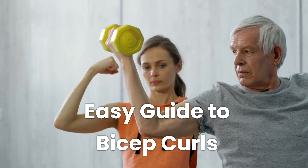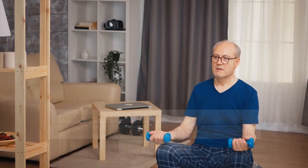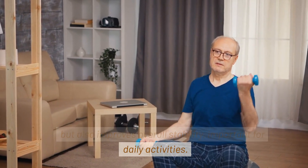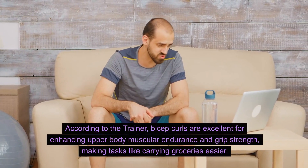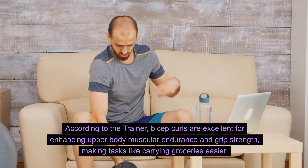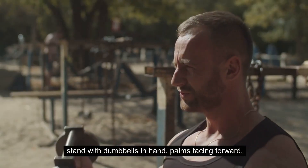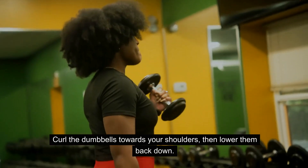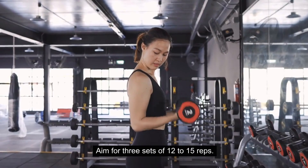Easy Guide to Bicep Curls. Easy bicep curls for better arm strength as you age. This simple exercise not only shapes your arms, but also improves overall stability, important for daily activities. According to the trainer, bicep curls are excellent for enhancing upper body muscular endurance and grip strength, making tasks like carrying groceries easier. To perform: stand with dumbbells in hand, palms facing forward. Curl the dumbbells towards your shoulders, then lower them back down. Aim for three sets of 12 to 15 reps.